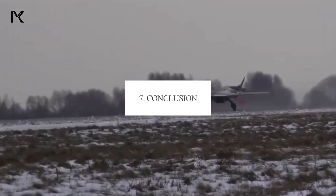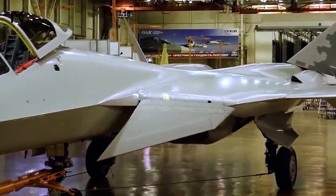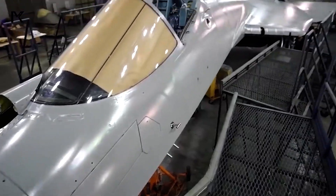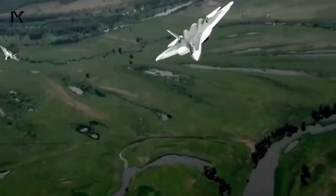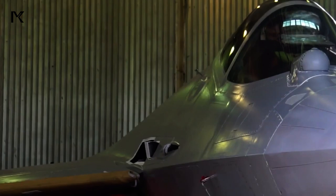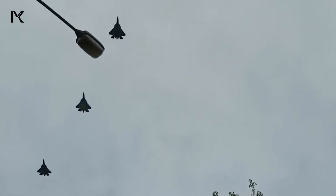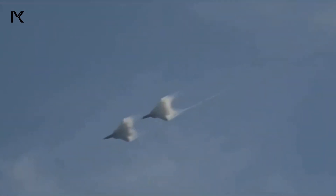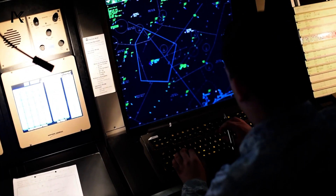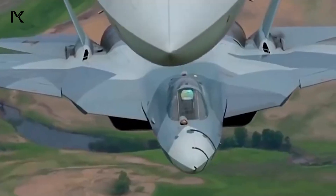7. Conclusion. The Su-57 represents a step forward in Russian military aviation, incorporating the most advanced technologies and design principles. Its combination of stealth capabilities, advanced avionics, powerful engines, and versatile weaponry make it a formidable asset for air forces seeking to dominate modern air warfare. Those are some of the features of the Su-57. Enjoy the attractions of the Su-57, and see you in the next video.